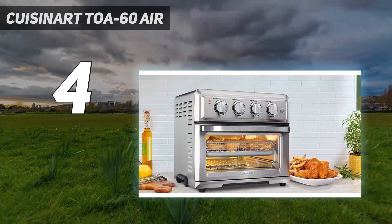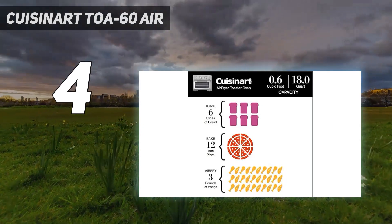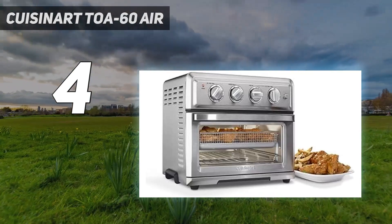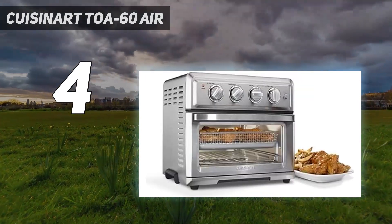But you're getting a lot of bang for your buck as it offers every cooking function you could need. It doesn't just air fry, roast, bake, and reheat — it also convection bakes, convection broils, bakes, and toasts. We found it to be a powerful air fryer whose seven functions performed well during testing.